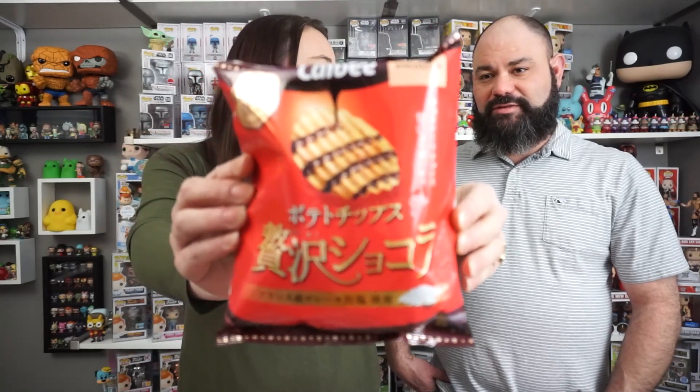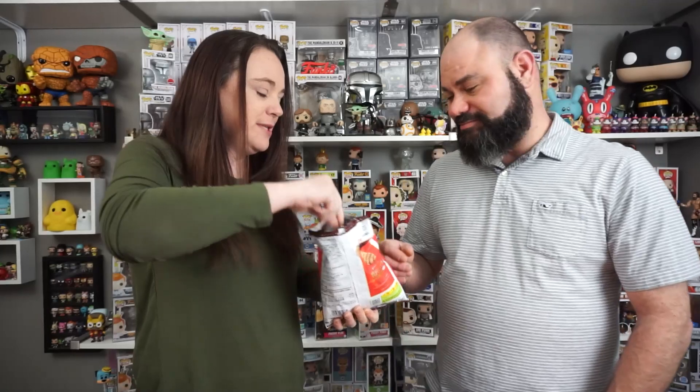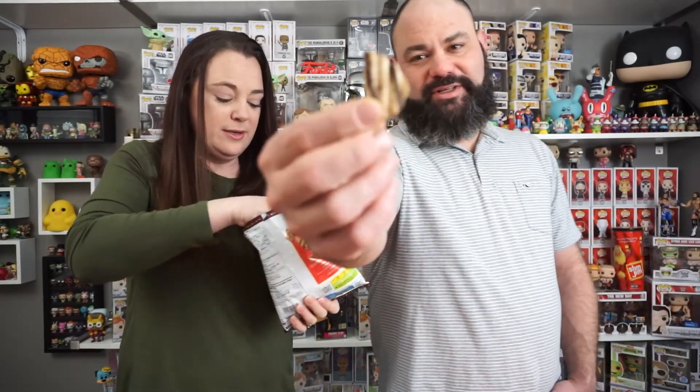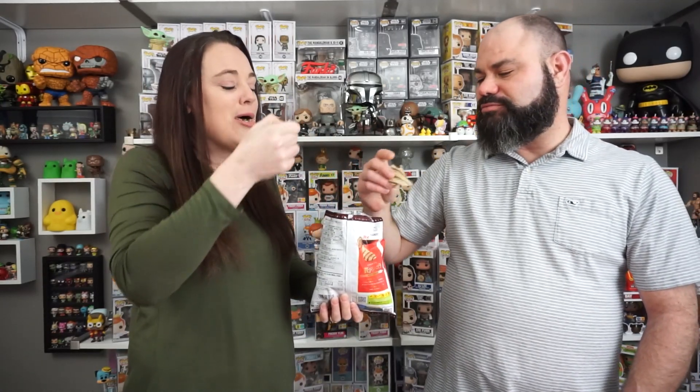It looks like chocolate — like a chocolate-covered chip. That's what it looks like. I'm hoping it's milk chocolate. That's pretty interesting. I might like this because I do like chocolate-covered chips. Yeah, that's kind of chocolate-drizzled chips. Here's a bigger chip. It's good. Mmm. I like these. It's chocolate-covered chips.